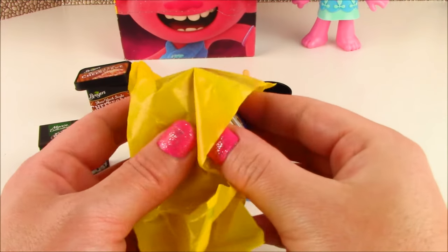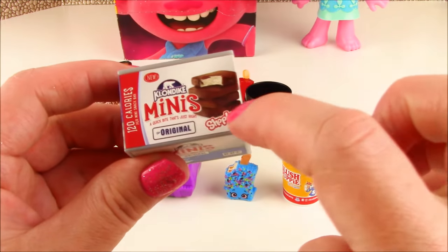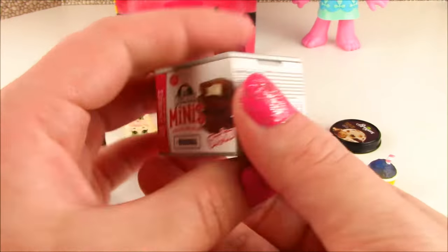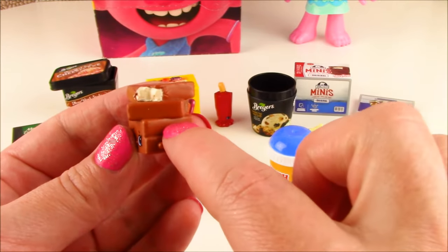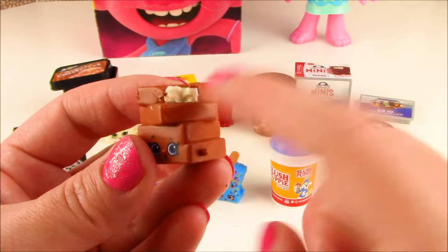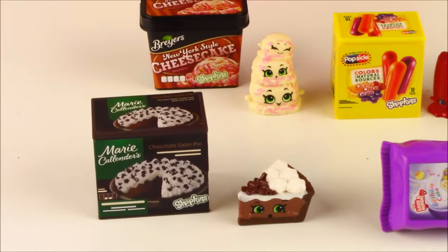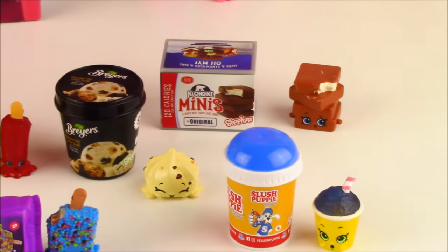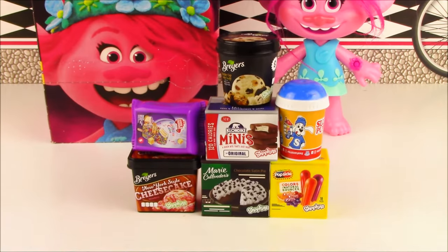The final Shopkins frozen mini treat — a box of Klondike Minis, original flavor, 120 calories. The Klondike Minis — look at that! There's one, two, three, four little Klondike bars all stacked up, and the top has a chunk out of it. Look at that vanilla ice cream. Really cute! If I had to pick a favorite of all these frozen Real Littles, I'm going with Birthday Cakey.